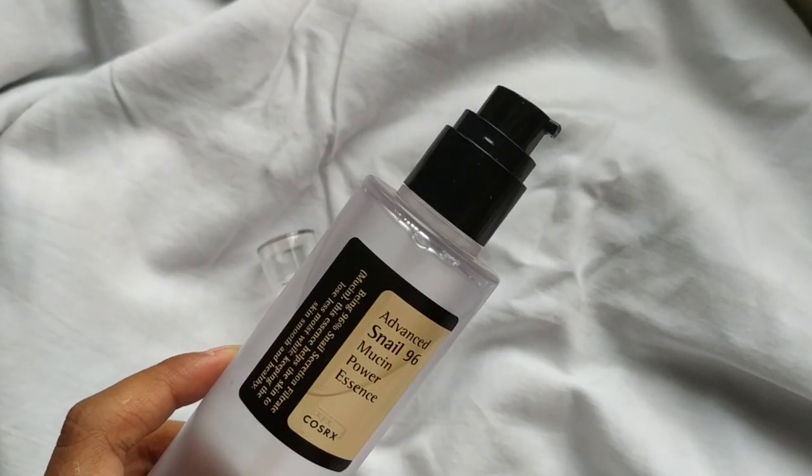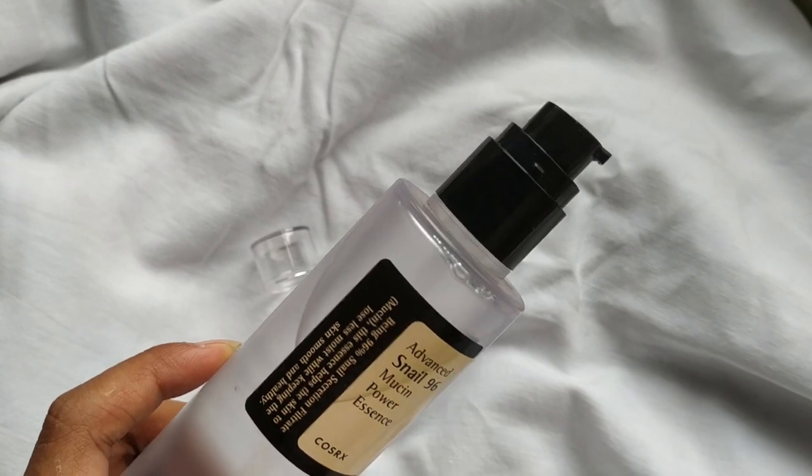This comes in a pump bottle. The key ingredient is 96% snail mucin — snail mucin is actually the secretion of snails. The snail leaves this slime-like substance as it moves, which is filtered and formulated for use on skin. It also contains sodium hyaluronate, making it a very good product for dry and dehydrated skin.